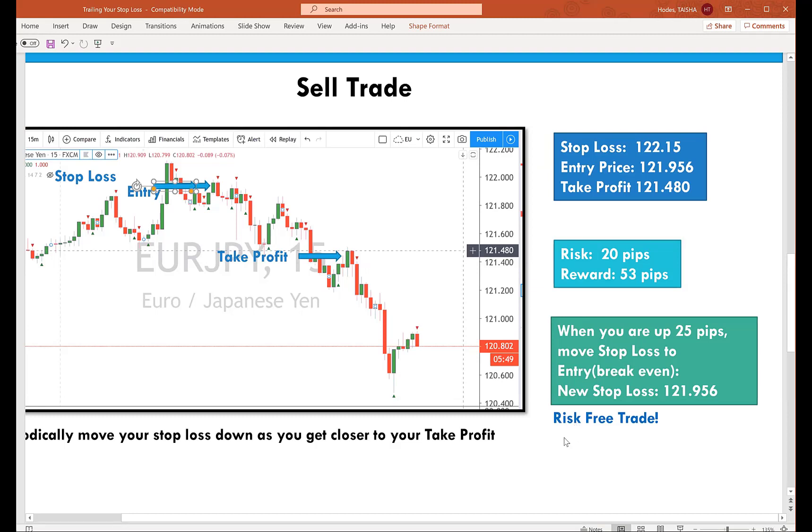So you'll hear the traders on the live call say 'move your stop loss to break even' or 'move your stop loss to entry.' That's what they will be referring to — making your stop loss the same as the entry price.